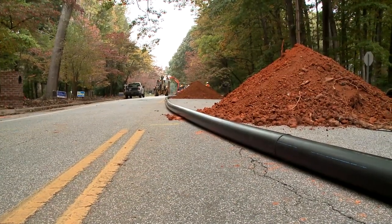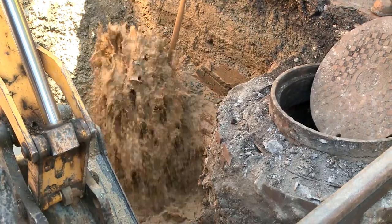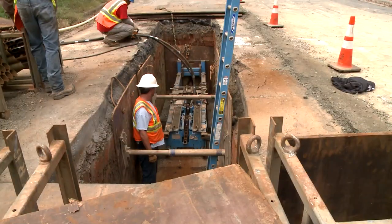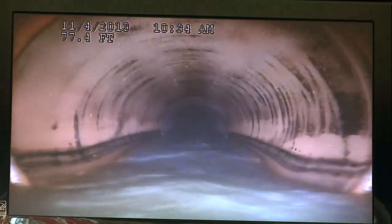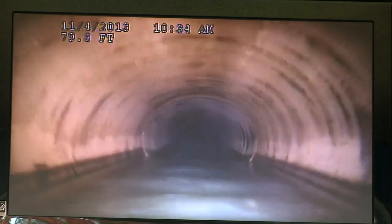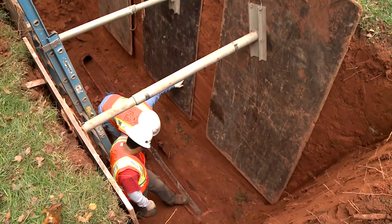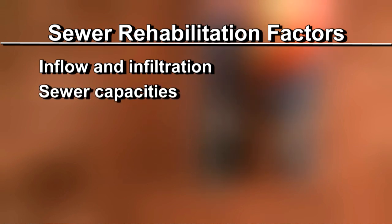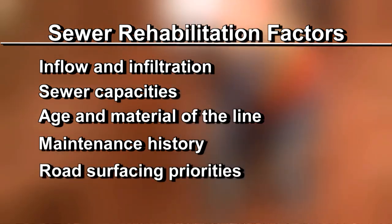In 2004 the city established formal water and sewer rehabilitation programs to address aging sewer and water distribution systems. The water distribution system consists of about 1,500 miles of water lines within the Greensboro city limits. The wastewater or sewer system consists of about 1,400 miles of sewer lines within Greensboro city limits. The goal is to tackle one percent of each system a year. Many factors are considered in determining locations for sewer rehabilitation, including inflow and infiltration of excess stormwater or groundwater into the sewer system, sewer capacities, age and material of the line, maintenance history, and road surfacing priorities.